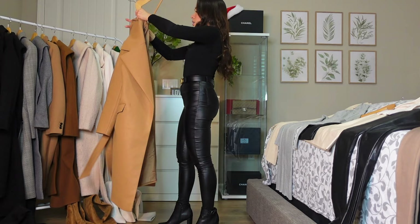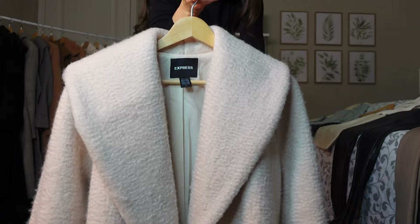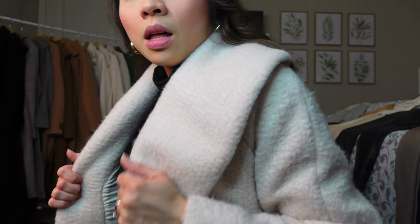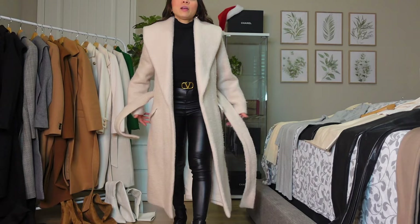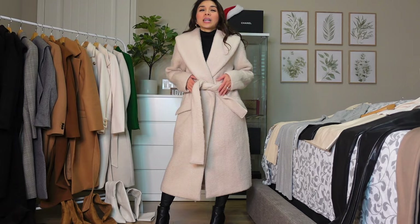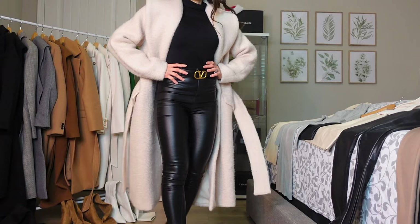We're almost done with the first set. Now we have this cream color coat from Express, which is available online. This one is very warm — maybe because of the texture. It's the warmest of them all. It's pretty much the same style as the brown, black, and gray — a loose kind of fit. With this one you could use a beige bag too.